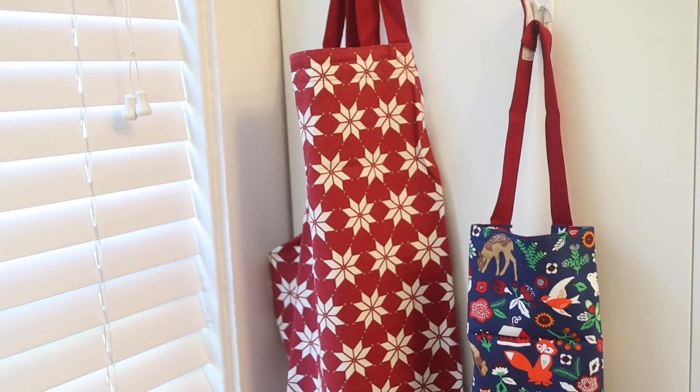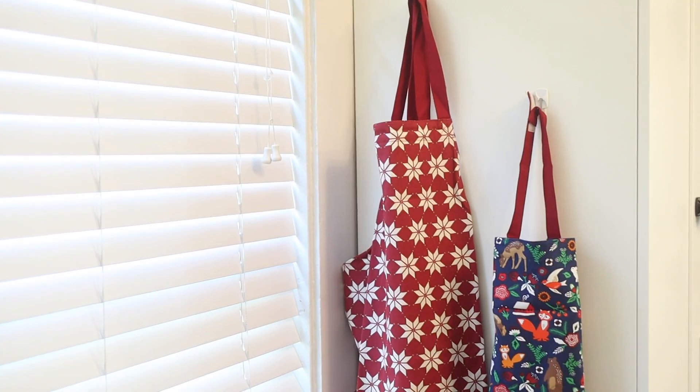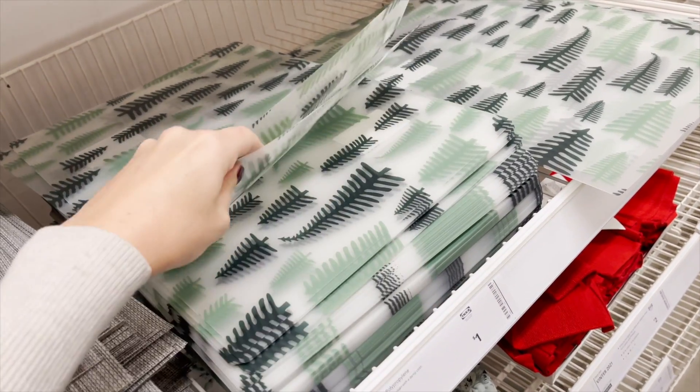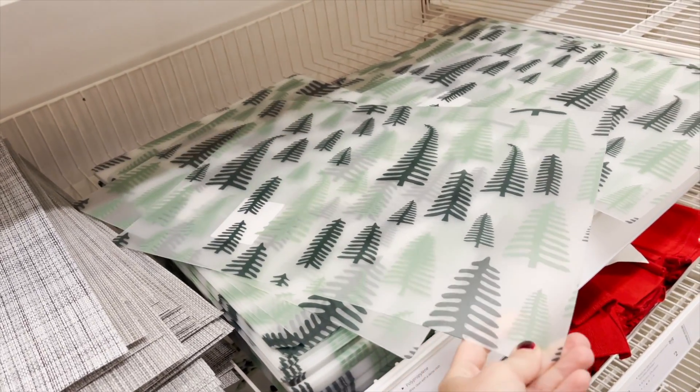Although I'll be honest, I was a little jealous because I thought the print for the kid's apron was cuter — I wanted it in adult size, but the adult got a more grown-up pattern and I was a little bummed about that. I wanted the kid's pattern in my size, but that's okay. They also had these cute plastic placemats, which are really great for kids, as well as a couple of table runner options for holiday 2021.